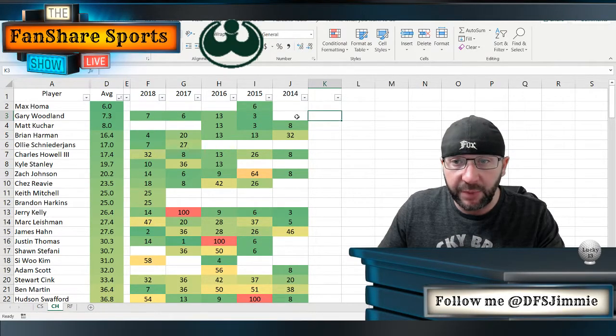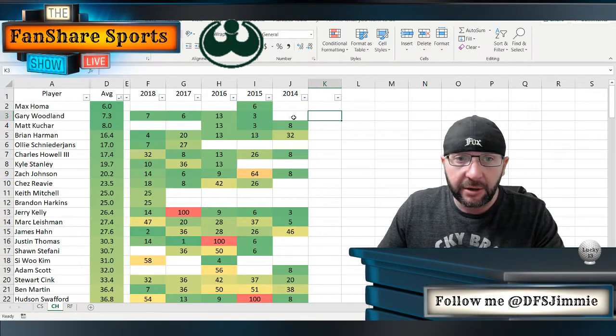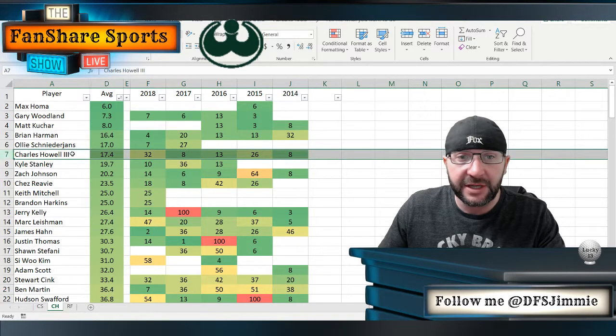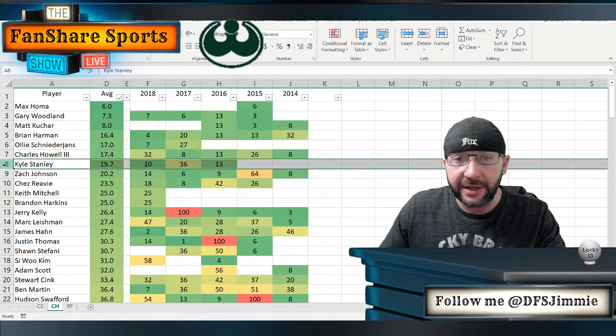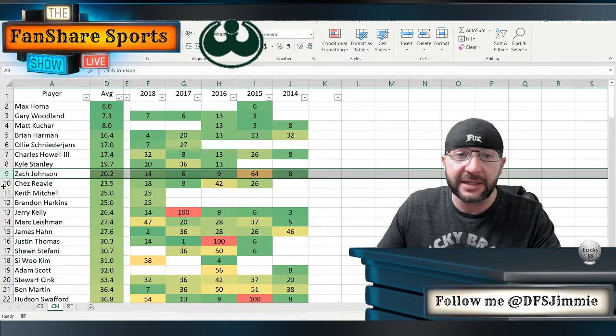You can have success here without being the greatest putter, and you can have success here without being the longest hitter on tour. You just have to be consistent, keep the ball in front of you, and not put yourself in any bad positions off the tee. Charles Howell III — another super consistent ball striker — has had a lot of success here and has one of the better course histories. Kyle Stanley: super consistent ball striker, not the greatest putter. Zach Johnson: great wedge player, pretty consistent ball striker — the course fits his style. Not a super long hitter off the tee, but always keeps it in play and is deadly with his short irons and wedges. So Zach Johnson has a great course history here.